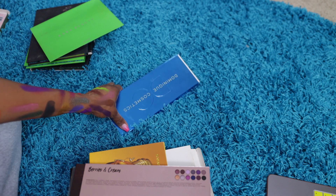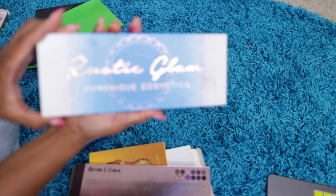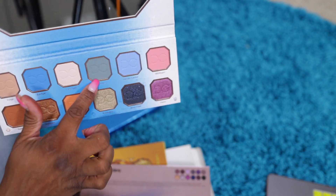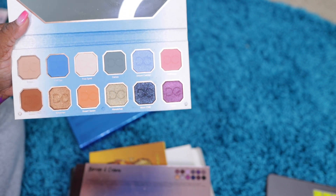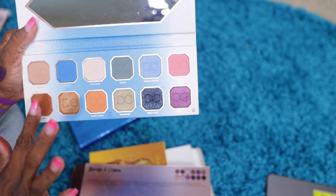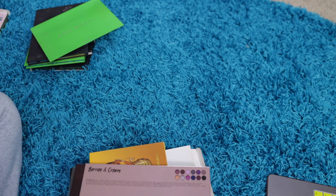Some days I like glitter, some days I want matte. Dominique Cosmetics Rustic Glam. Still different, still pretty. This shade right here is something I probably would never use but I would make myself use it. That cream right there and a brown — these two together will be so nice. Okay, I'll keep that one.